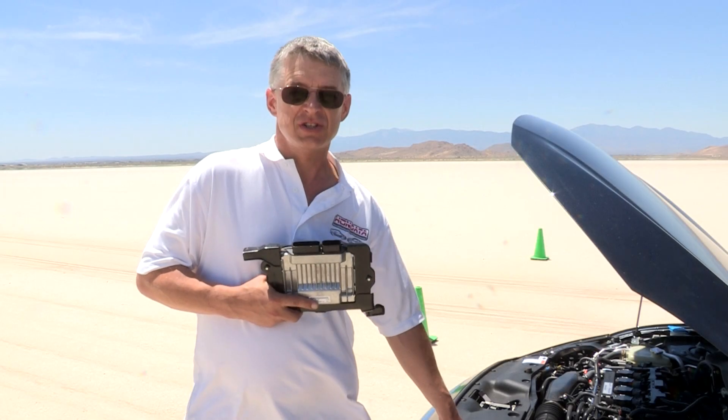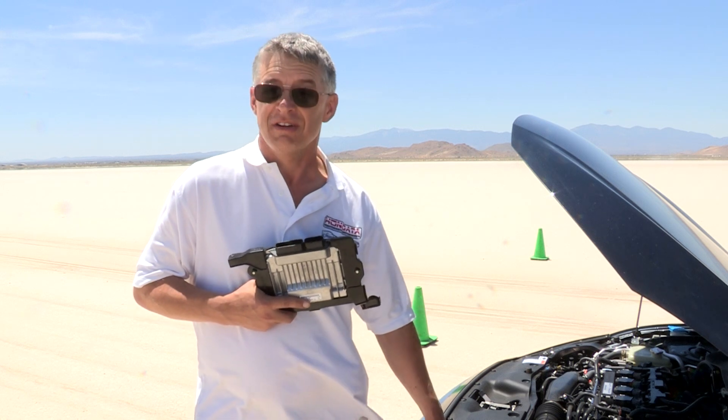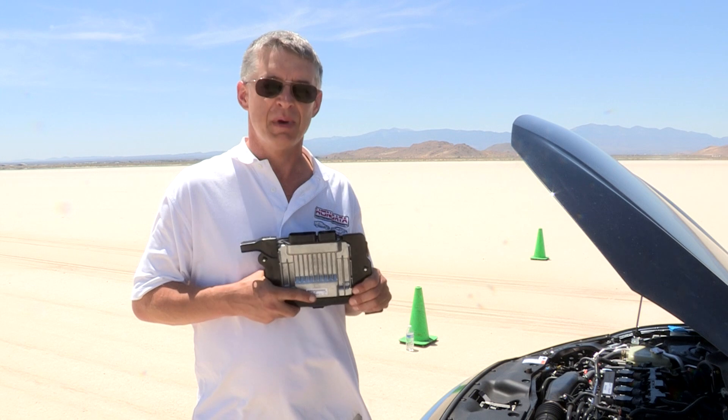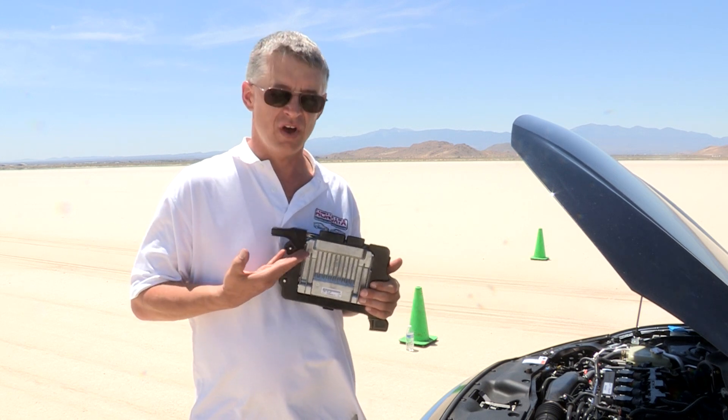Now that our 10th generation 1.5 turbo CVT Civic has fairly and squarely beaten our 9th generation Civic SI over multiple races, I think it's time to step up the action a little bit and try a new product. Let's try the Hondata Reflash.